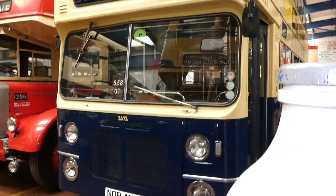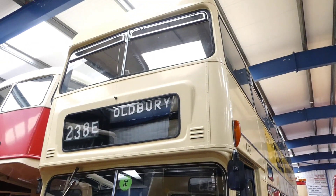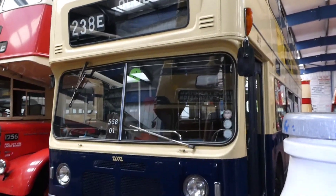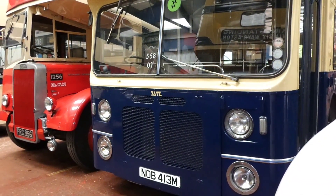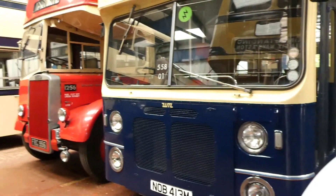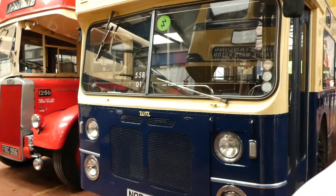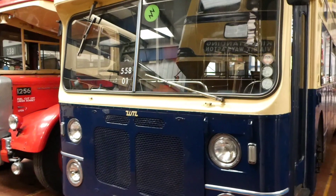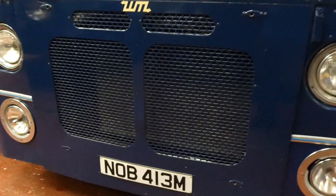That's the front end. I do like the front end. I'm just going to switch those lights off. I'll show you that close up.